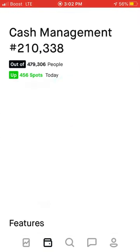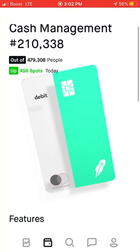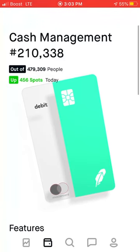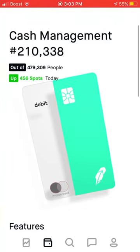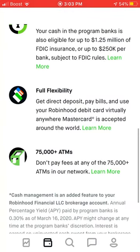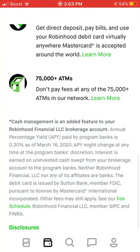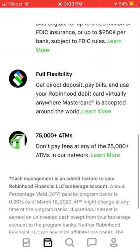The cash management feature does offer a card you can get. I do have a spot in line. I think the card looks absolutely sick and I only have one debit card right now, so it can't hurt to have two. My money earns me money, it's insured, full flexibility, and you don't pay fees at 75,000 plus ATMs. That's actually fantastic.